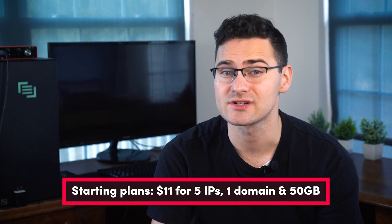And even without these features, 5 IPs with 1 domain and 50GB of data will cost $11.